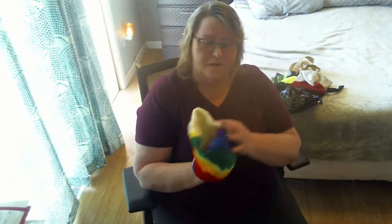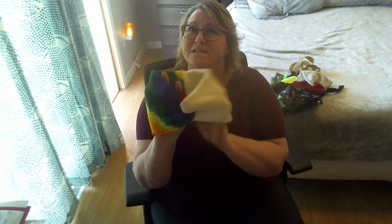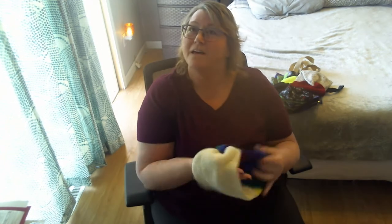Then I ordered a headband. I got this for my niece. I don't know if she'll like it, but I got it for her.